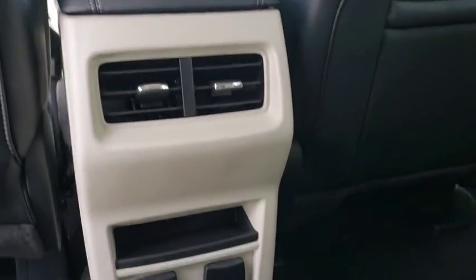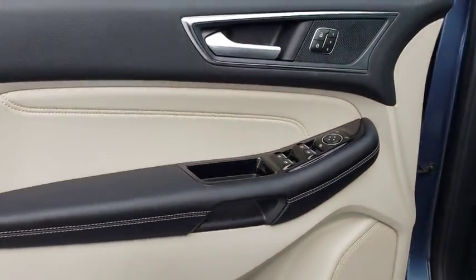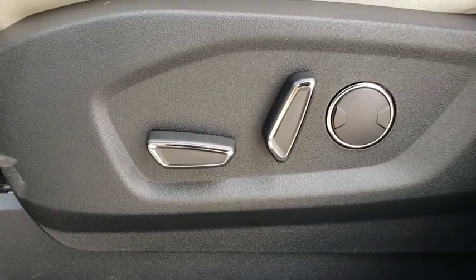Leather-wrapped steering wheel. Bluetooth. Power steering. Adjustable steering wheel. Four-wheel disc brakes. Keyless start. Cruise control. Floor mats. Aluminum wheels. Auto-dimming rear-view mirror. AM-FM stereo radio.